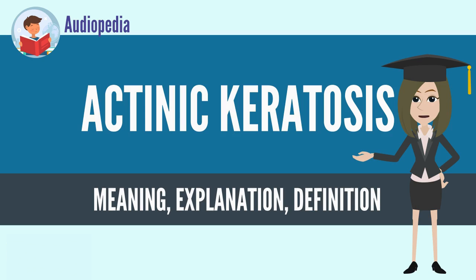By following up with a dermatologist, AKs can be treated before they turn into skin cancer. If skin cancer does develop from an AK lesion, it can be caught early with close monitoring, at a time when treatment can be curative.